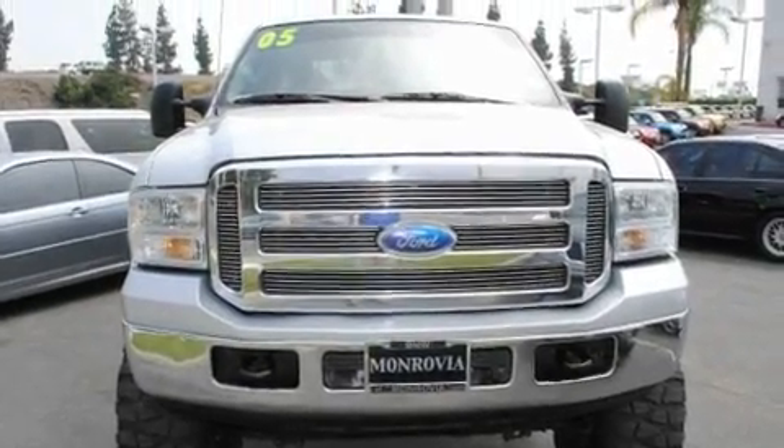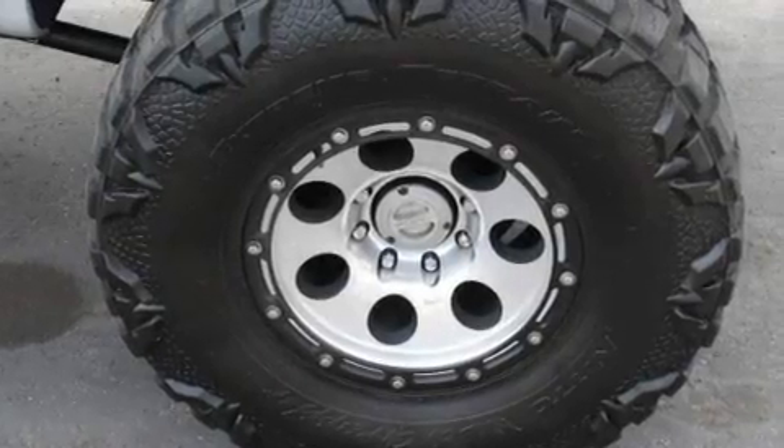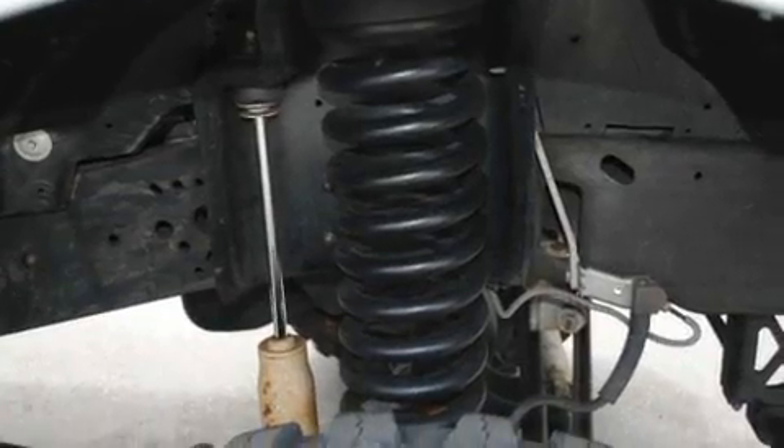Its top features include cruise control, a sliding rear window, a CD player, a driver's side impact airbag, and this automobile's stylish design always looks great.